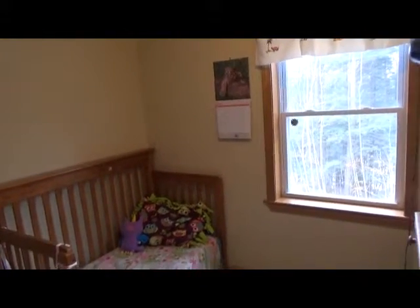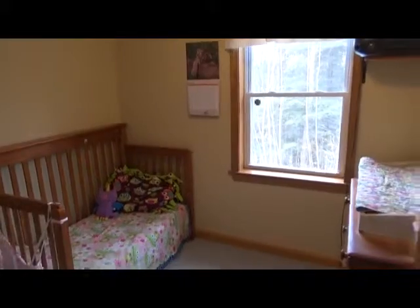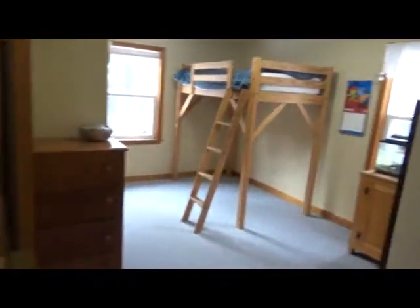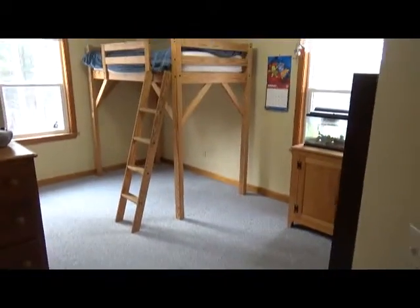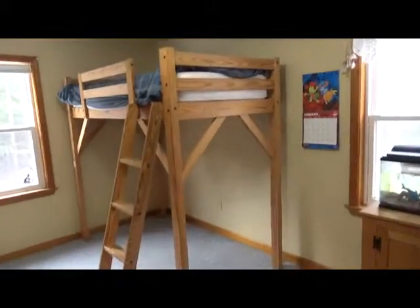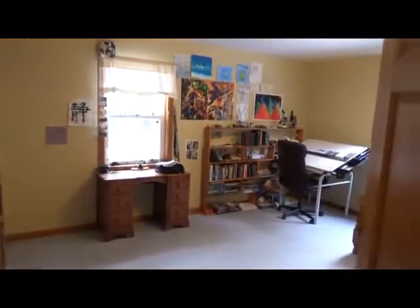Through here is what could be considered an office or den space. We have two bedrooms here for the kids. What I like about this too is that you have six-panel doors, which is always a nice feature, with natural woodwork all the way around.